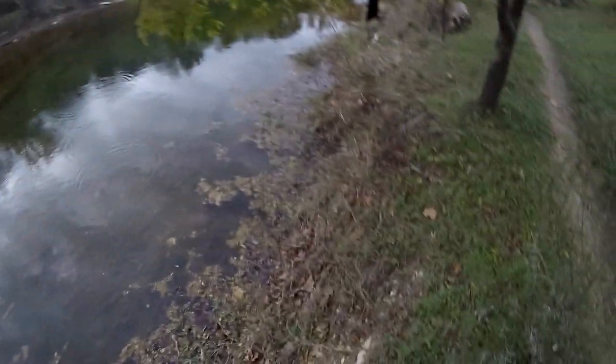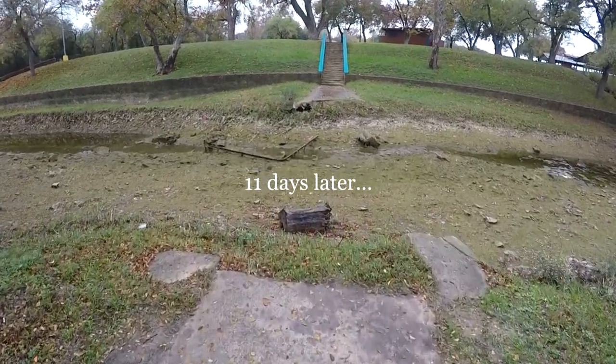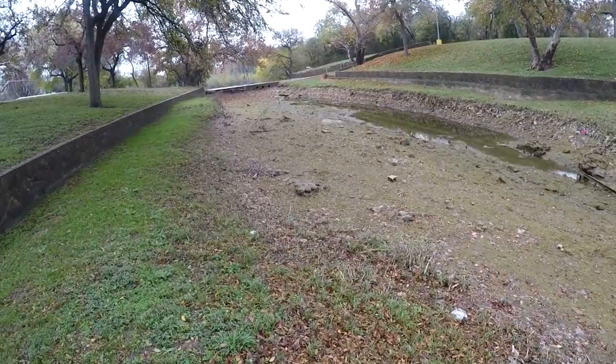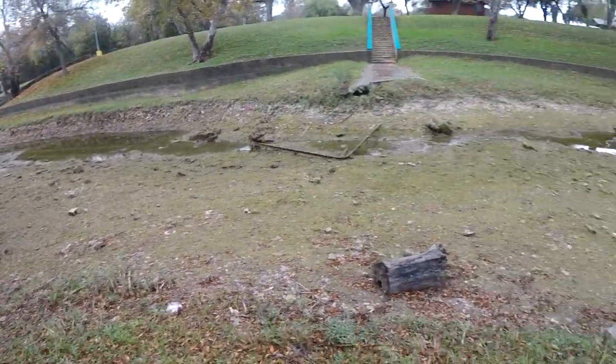Well, it's getting dark. Looks like I'm going to have to get out of here. Almost all the water's gone out of here somehow, in just a couple of weeks. I don't get it.